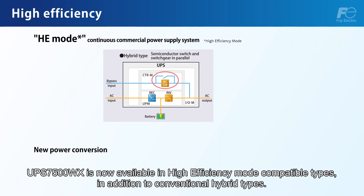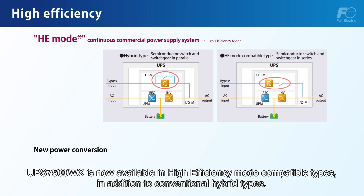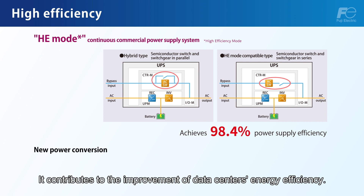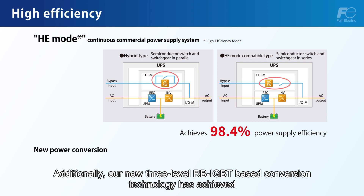The UPS7500WX is now available in high efficiency mode compatible types in addition to conventional hybrid types. HE mode achieves 98.4% power supply efficiency by providing low-loss power from the commercial power supply, contributing to the improvement of data centers' energy efficiency.